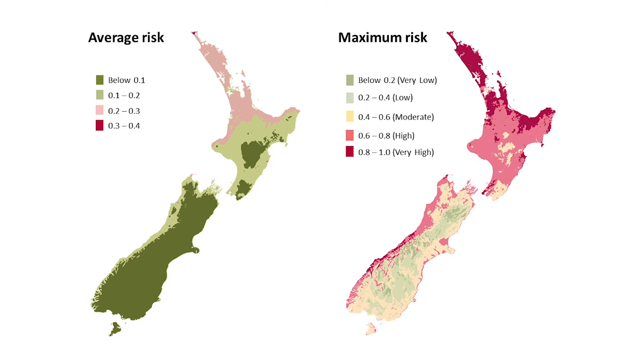Basically it comes out that the biggest risk is in the north of the North Island where it's warmest, and the risk decreases going southwards and at higher altitudes.